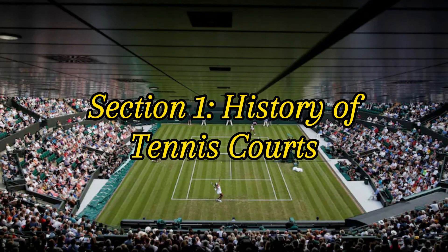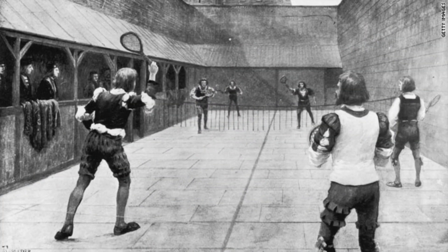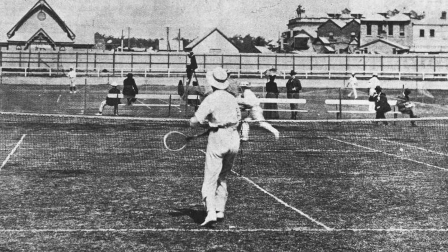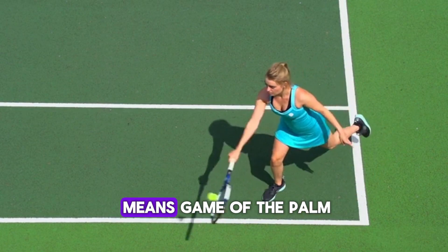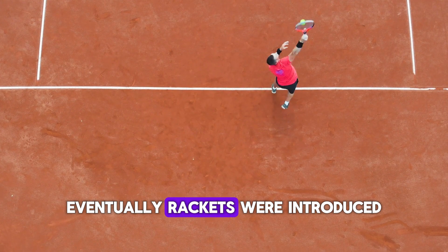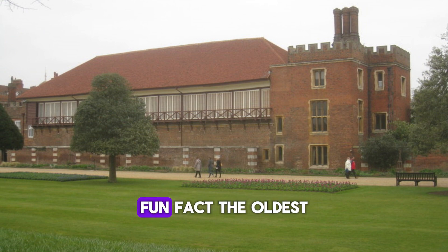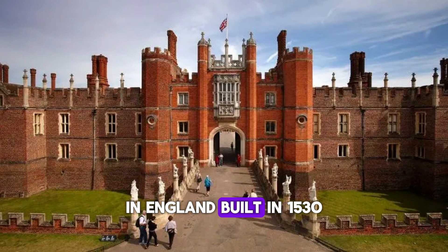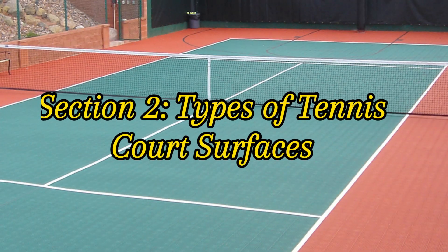Section 1: History of Tennis Courts. The origins of tennis courts can be traced back to 12th century France, where a game called Jeu de Paume was played. The ball was originally struck with a hand, hence the name which means Game of the Palm. Eventually rackets were introduced and the game evolved into what we now know as tennis. The oldest tennis court still in use today is located at Hampton Court Palace in England — built in 1530, it has witnessed centuries of tennis history.